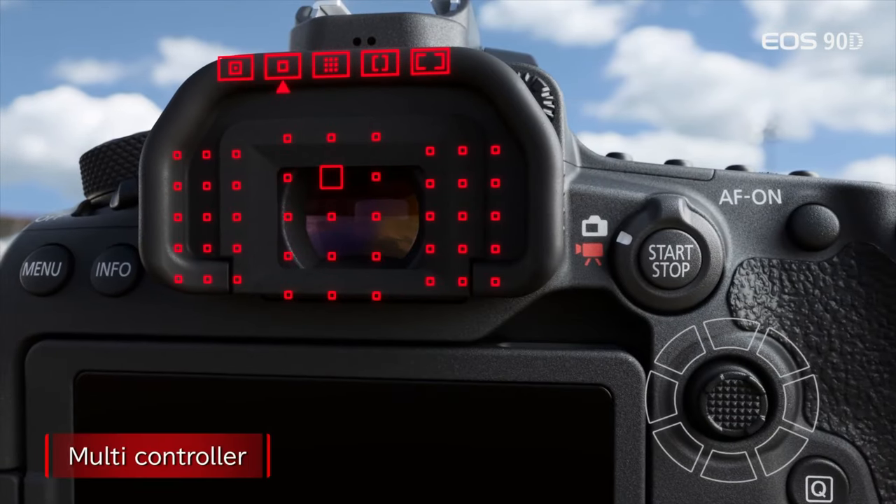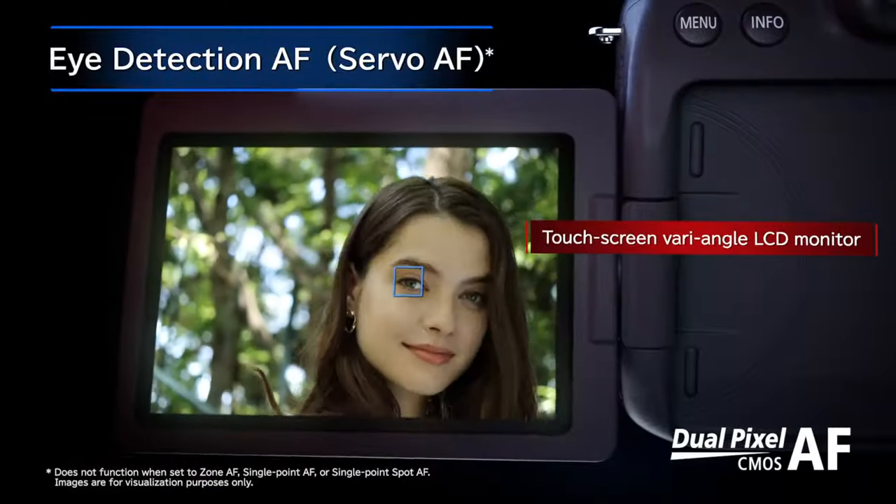When it comes to body design, there are only a few upgrades with the 90D, the most obvious being the new joystick control, which is a nice addition for easier menu navigation and autofocus point selection. Apparently, the 90D sees big autofocus improvements over the 80D, the principal thing being the improved face detection, but the headline is the addition of the better eye autofocus, which is nice to have.